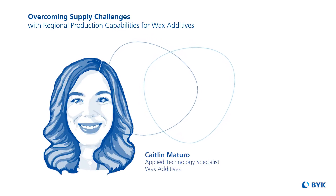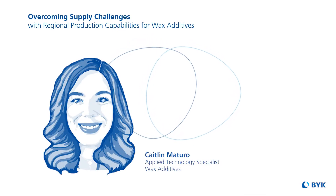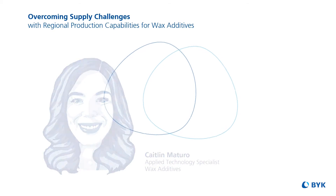Hi, I'm Caitlin Otero, Applied Technology Specialist for Wax Additives at BYK USA. Recently, I presented a webinar for PCI Magazine about achieving the best optical and physical performance through the use of wax additives.